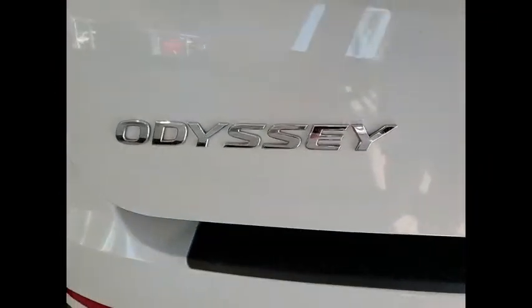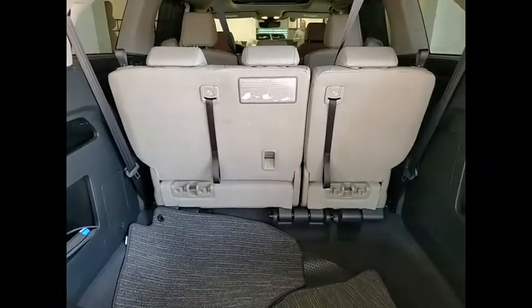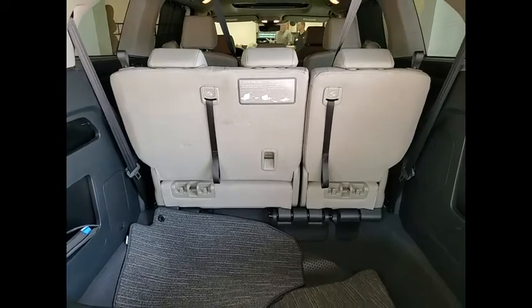Tire pressure monitor, blind spot monitor, heated mirrors, electronic stability control, alloy wheels, aluminum wheels, rear spoiler.